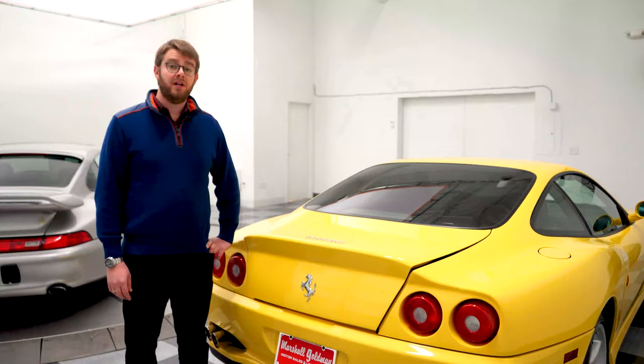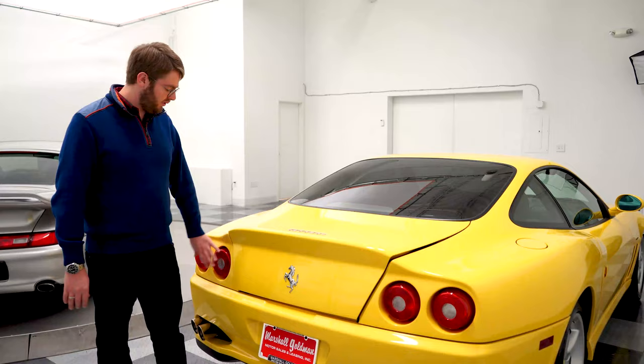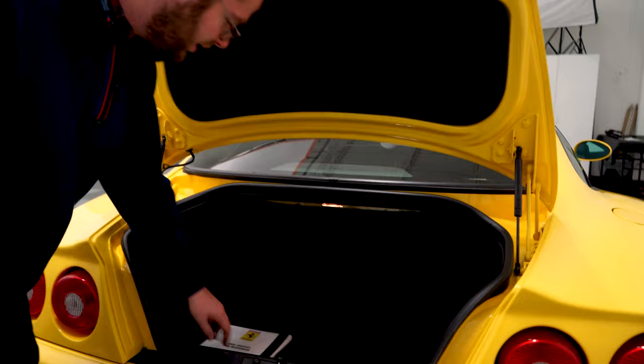Coming to the rear of the 550, you see the classic Ferrari design. Just like the Daytona, it doesn't show the model designation anywhere — just the Ferrari logo and the Cavallino. Quad tail lamps, quad exhaust. Just a classic, absolutely gorgeous rear. Opening the trunk, you do have some room — not tons, but definitely enough for a set of golf bags. There's also some service documentation that came with this car.